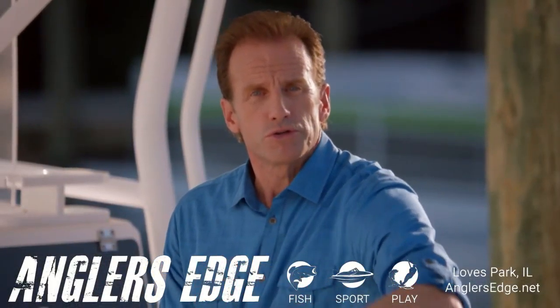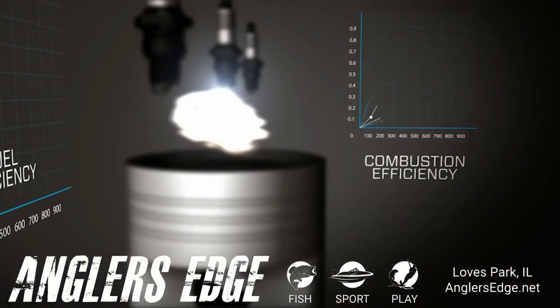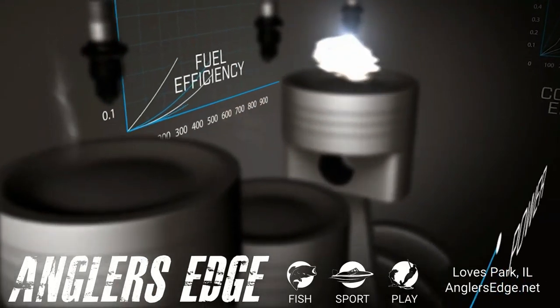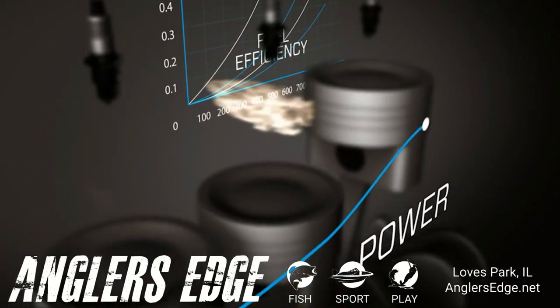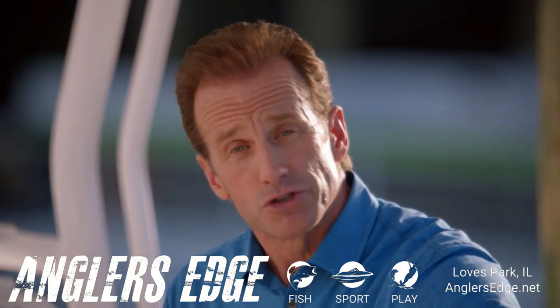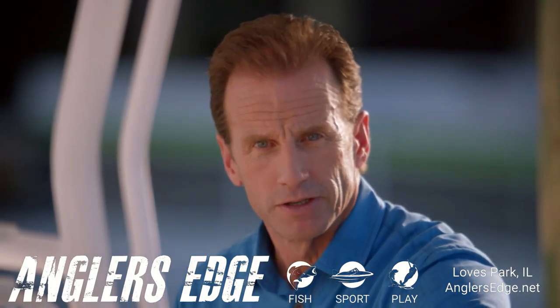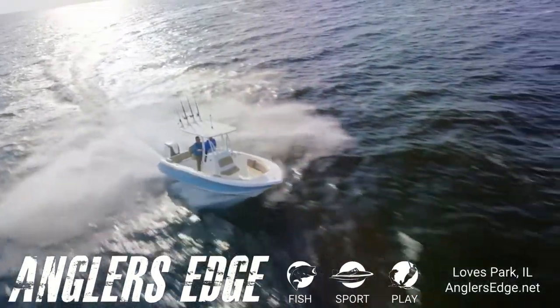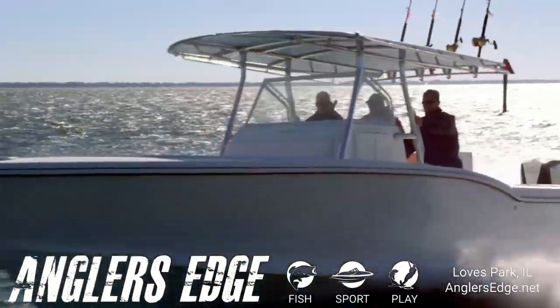The more you improve combustion efficiency — the more clean-burning and fuel-efficient you make an engine — the more power you get out of it. Simply put, an efficient engine is also a powerful engine. And there's no better way to prove the superior power of the Evinrude E-Tech G2 than with a test of torque.